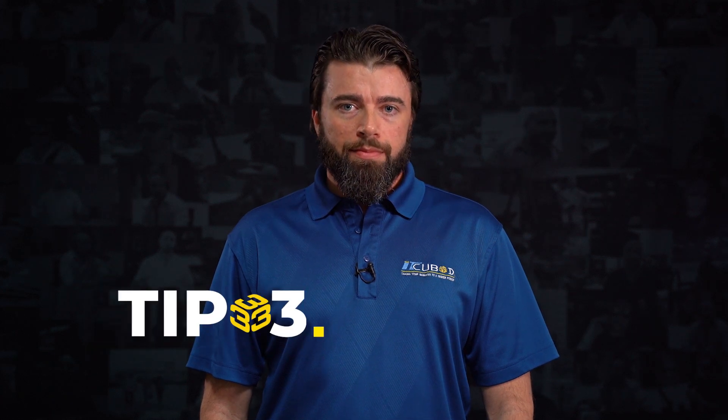Tip number three: does the MSP guarantee their service? What can you do if you become unhappy?